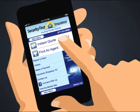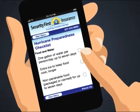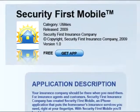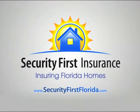With Security First Insurance Company's free app, you can get an instant quote, use the hurricane checklist — there are some really helpful features. For more information, download their app from the App Store or visit securityfirstflorida.com for details.